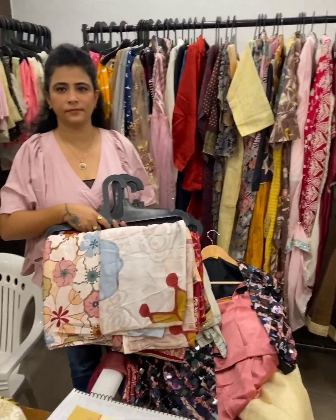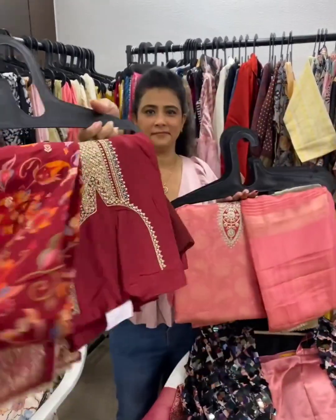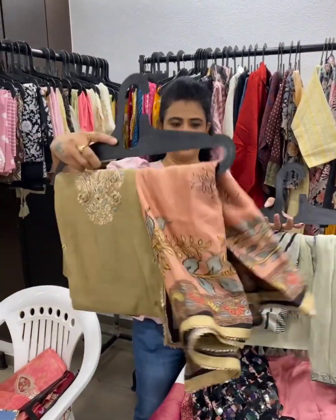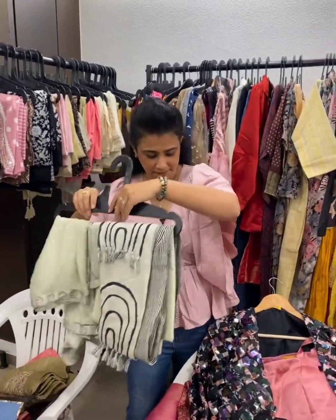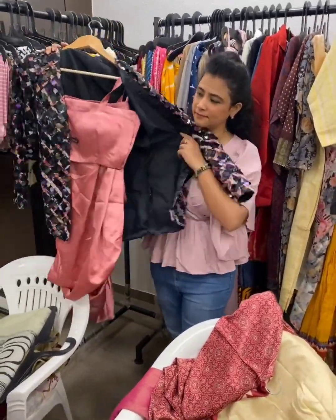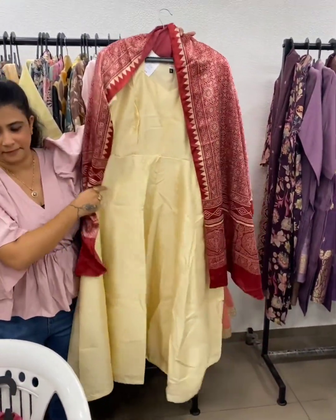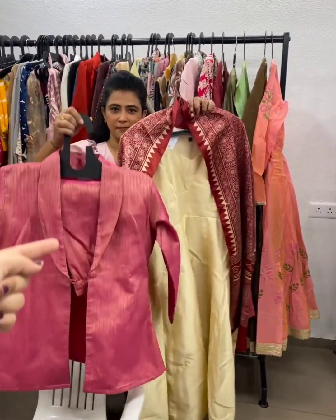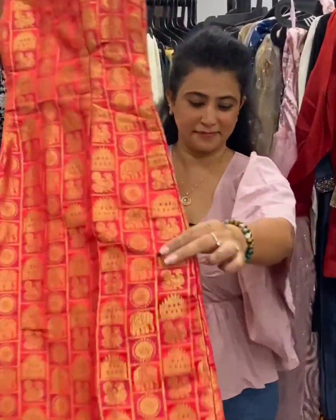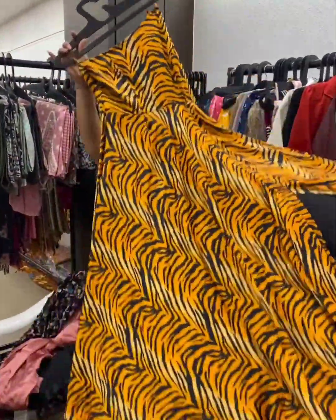This is SB Creation, bringing Indian and Indo-western collection, starting with the unstitch collection — because many people want to gift or style in their own way. This is the only brand with unstitch collection at this exhibition. Flat 10% off on everything for these two days. Indo-western party wear collection — suitable for weddings, sangeet, and cocktails. They can customize it in any way you want. Indian collection includes dresses made from sarees — even a sari can be stitched and customized in any style you like.